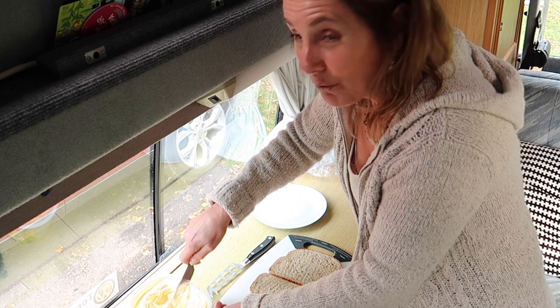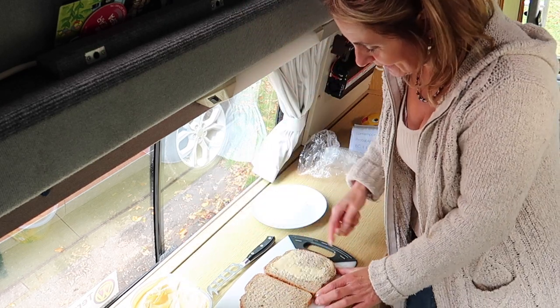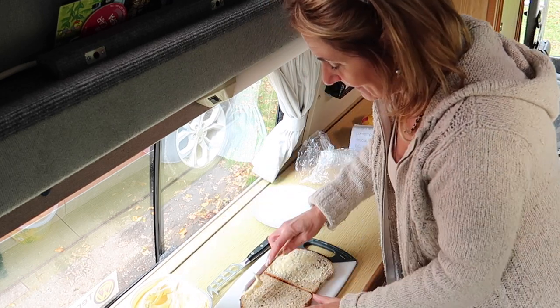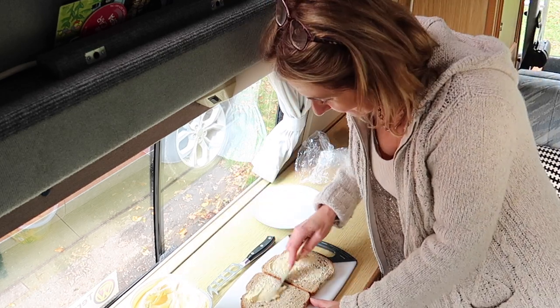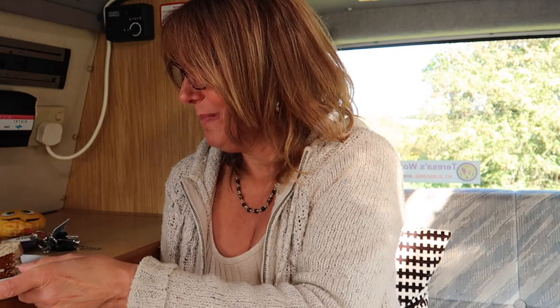Can't believe I forgot the tomatoes. Okay, I've got my sandwiches, but before I take a bite I'm going to do these shout outs because I really don't want to have food everywhere.